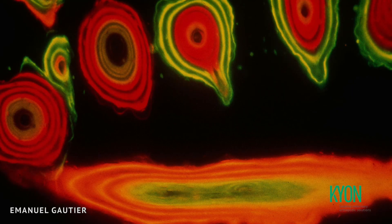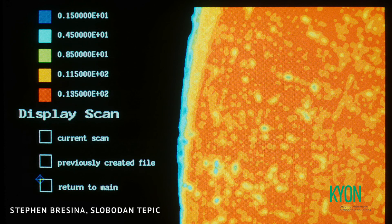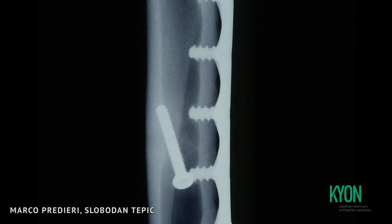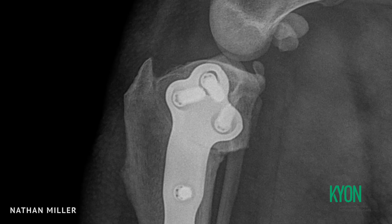Deceivingly inert in appearance, bone undergoes constant remodeling, replacing all of a skeleton several times over in a lifetime. This endows bone with the ability to continually repair not only minor fatigue cracks, but also fractures and surgical osteotomies.